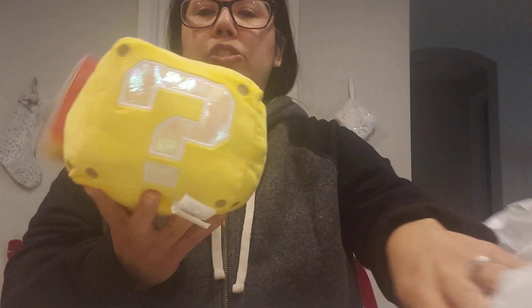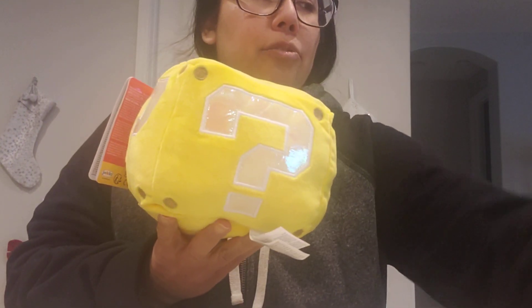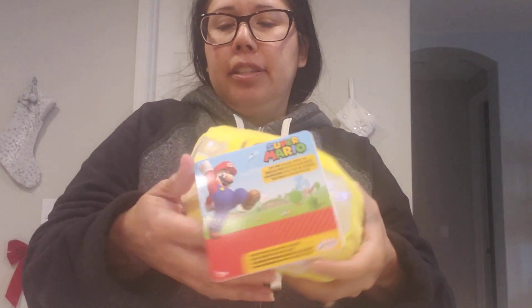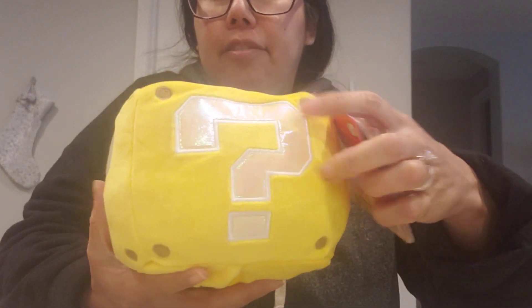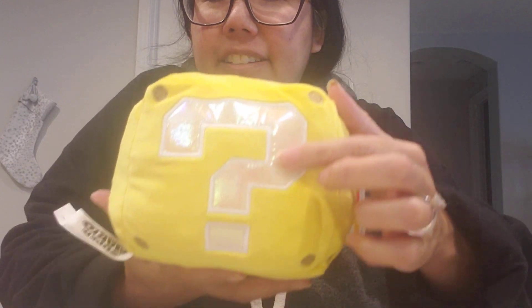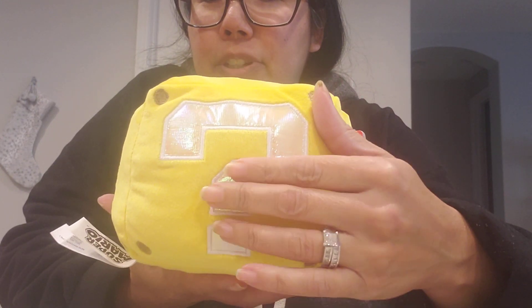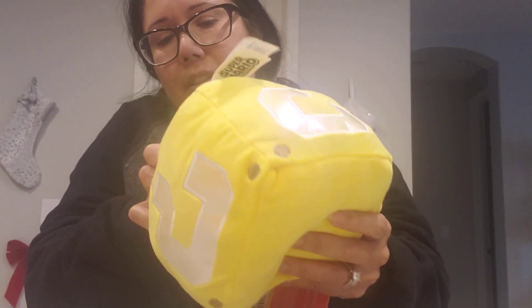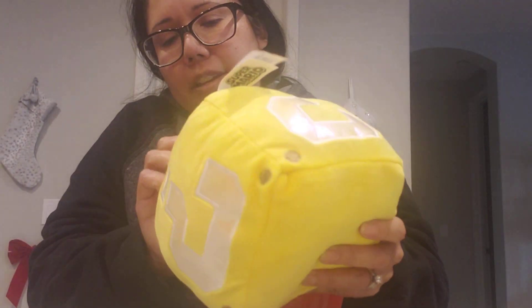My other one that I'm really excited about is the question block plush. I don't have one, or I might have one — I just don't know where I put it. But this one I really like how the question mark is kind of shiny, it has some kind of shimmer to it, some shininess. And it does make noise, so I'll turn it on so we can hear the different sounds.